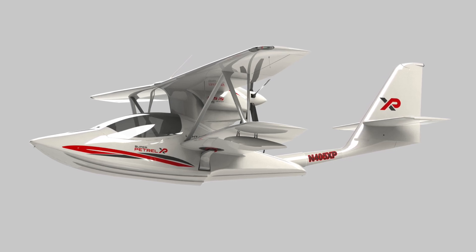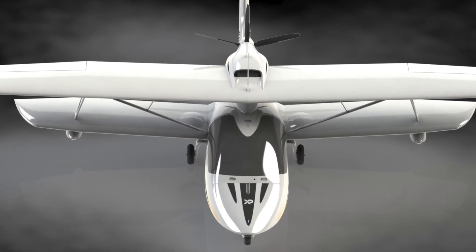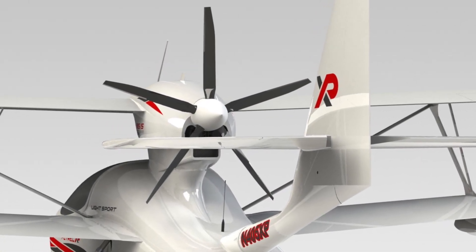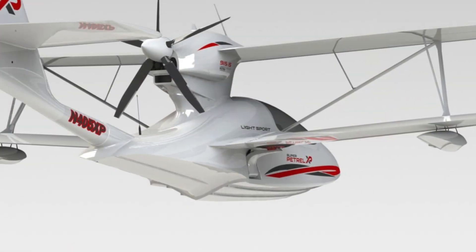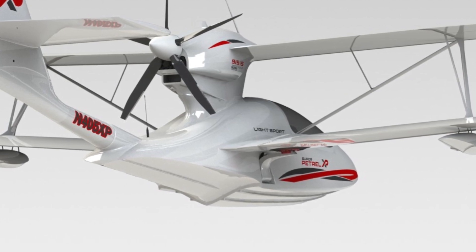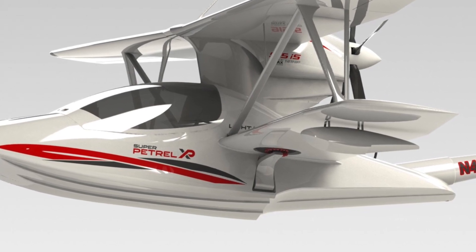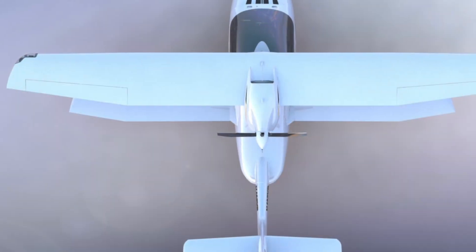Every piece of this new design has been meticulously engineered for strength, effectiveness, and performance, while the incomparable safety record inherited from her predecessor remains untouched. The longer hull enhances hydrodynamic efficiency; therefore, water takeoffs and landings at the new maximum allowable gross weight of 1,430 pounds for both water and land is easier than ever.